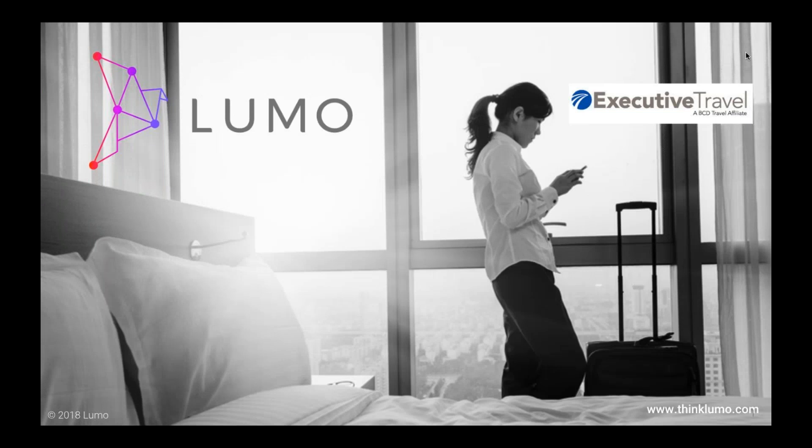My name is Ryan Swihart. Really excited to have you here today. I'm really excited to share with you what our friends at Lumo are doing. What we're doing here with Travel Tech in 20 is we're just taking a quick brief break out of our day to learn about some new technologies doing some really neat things in our industry. We know it's tough to stay in front of all the latest and best technology — that's why we created Travel Tech in 20. Travel Tech in 20 brought to you by Executive Travel, featuring Lumo today.